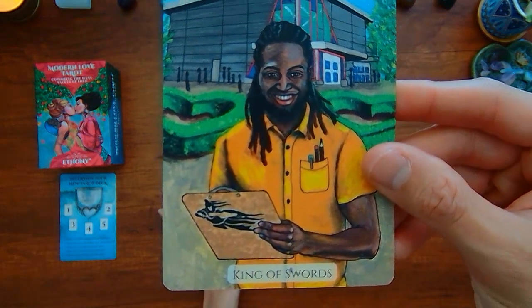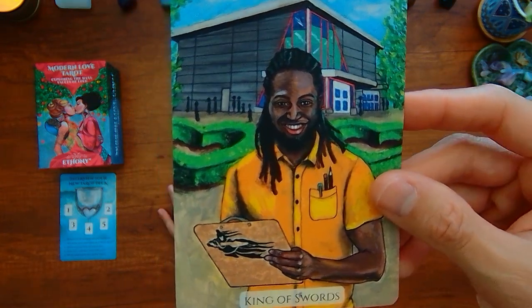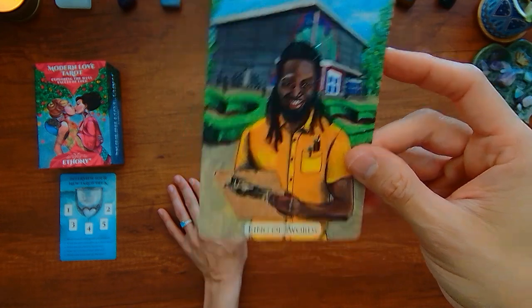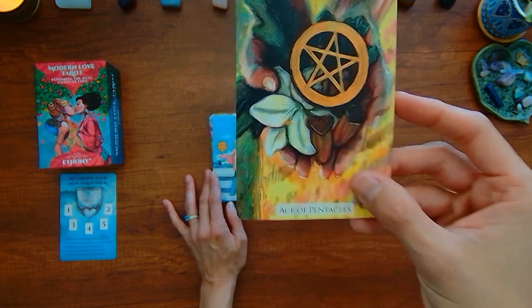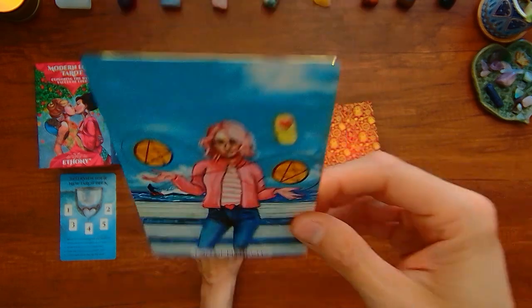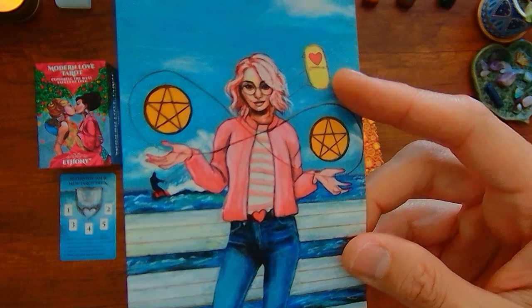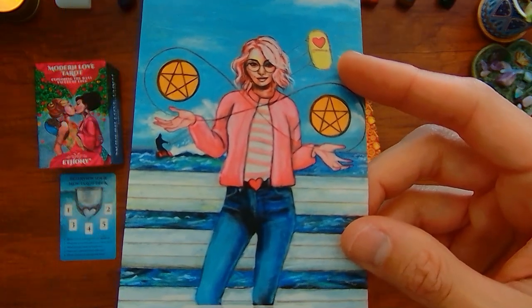Here we have the King of Swords — it looks like this person is like a student, a teacher, principal, some kind of establishment. Right, we're into the pentacles. We have the Ace of Pentacles here. The Two of Pentacles — it'd be interesting to know what that is supposed to be. Is that like a cell phone? A kite? We'll see.